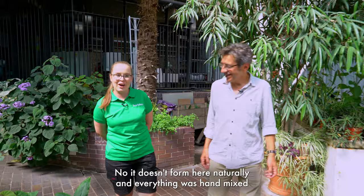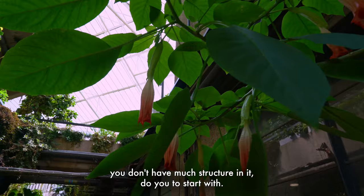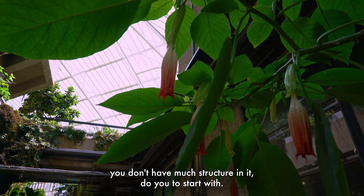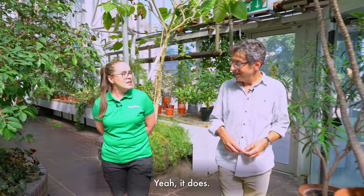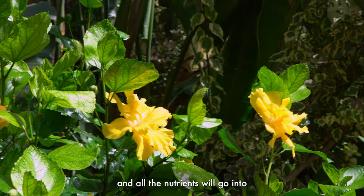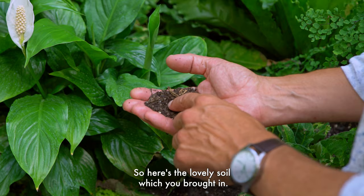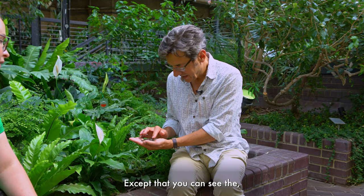Yes, soil doesn't form here naturally, and everything was hand-mixed and put in the bed. Now of course when you move soil and almost start again with it, you don't have much structure in it to start with. Have you seen it developing and changing as time has gone by? Yeah, obviously we have the organic matter — the leaves will fall and sometimes we don't have time to tidy them up, so they will naturally dissolve and all the nutrients will go into the soil, and the structure of the soil will constantly change.